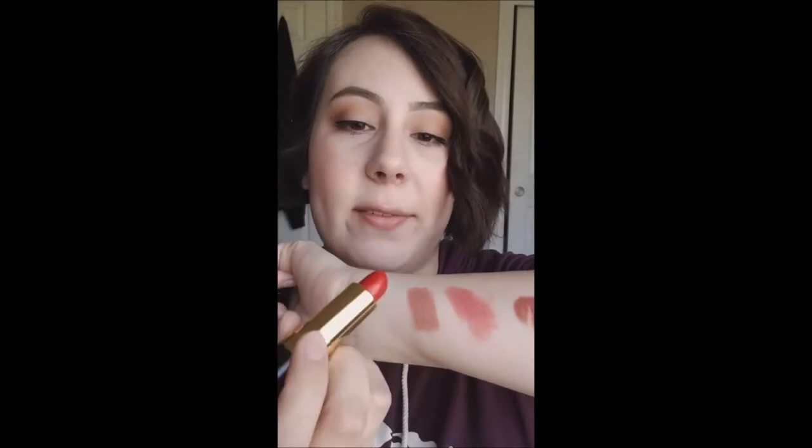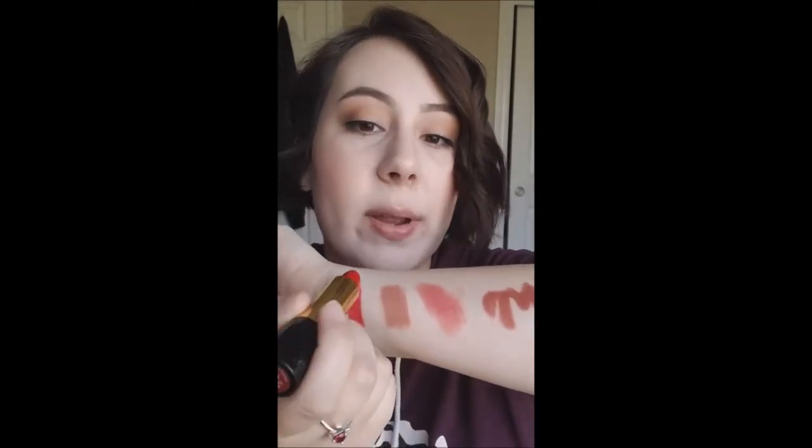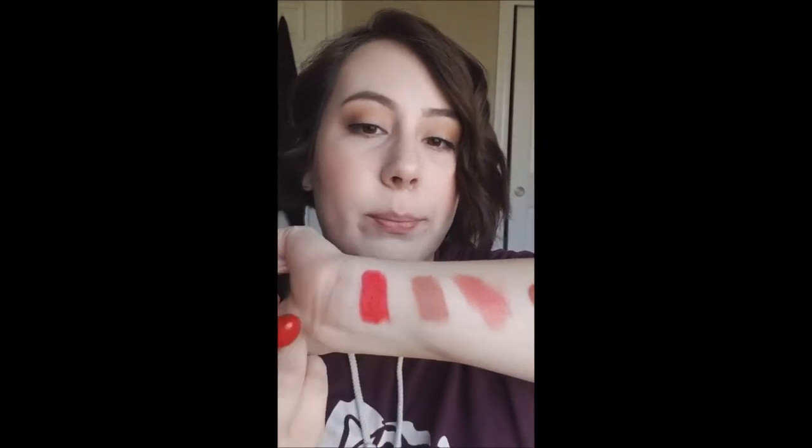Next is a Revlon Super Lustrous Lipstick — cream formula, number 740 Certainly Red. I have no idea why I even bought it in the first place because I don't wear reds, and this is a bright blue-based red. I've only ever swatched it, so I'm getting rid of it because there's no reason for it to be in my collection.